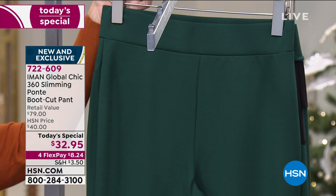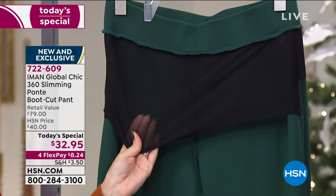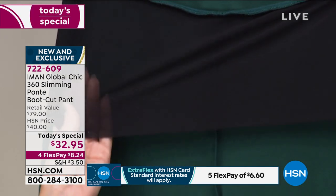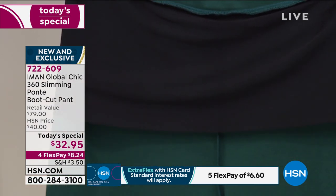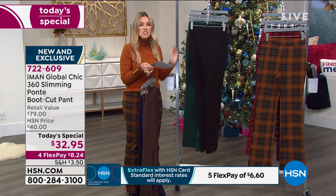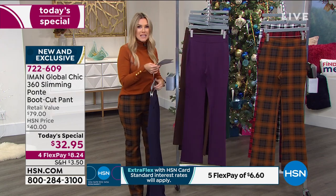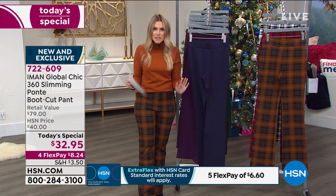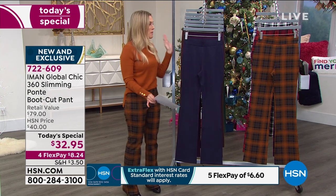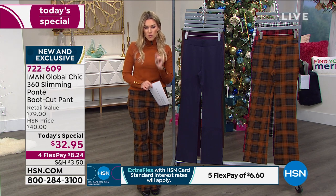And the evergreen — the it color of the season. Now, are you ready for the secret in the 360 Slimming Ponte pant? We turned a pair of pants inside out. This is the mesh panel that holds, flattens, and smooths out your tummy and hip area. You are being gently held in and smoothed out so you can look your most fabulous. Start placing your order. We have our extended holiday return policy — if you don't love the color, send it back before the end of January for a full refund.